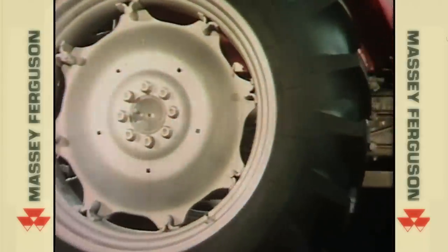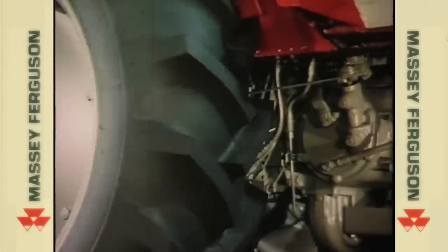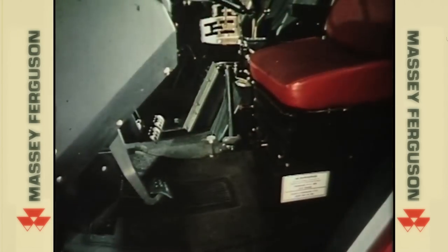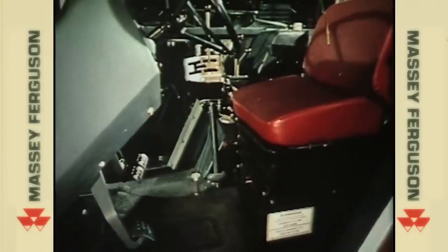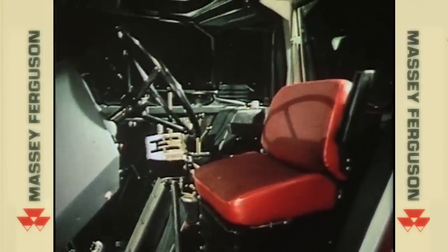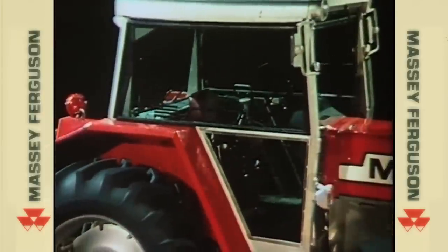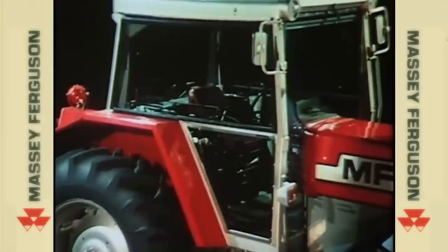Previously complicated jobs have been made much easier. For example, on 2000 series tractors, units like hydraulics are all easy to access. For the operator, a superbly comfortable cab, ergonomically designed for ease of operation — it's quiet, air conditioned, whilst providing all-round vision that's better than any luxury limousine.